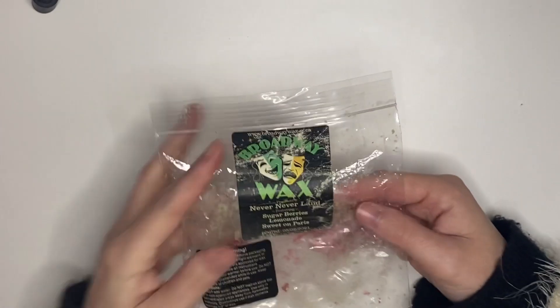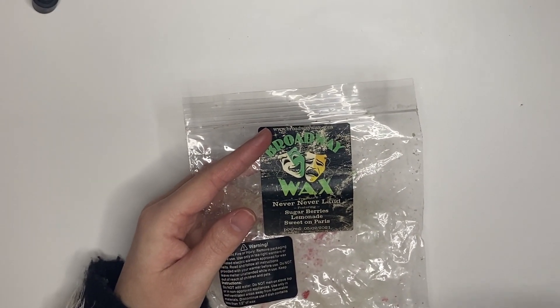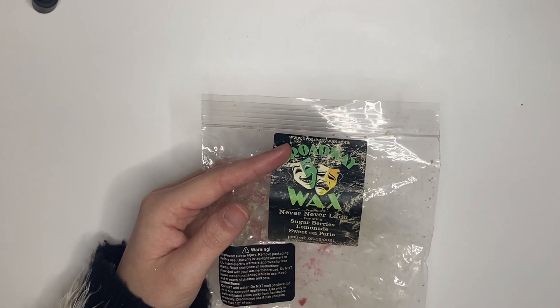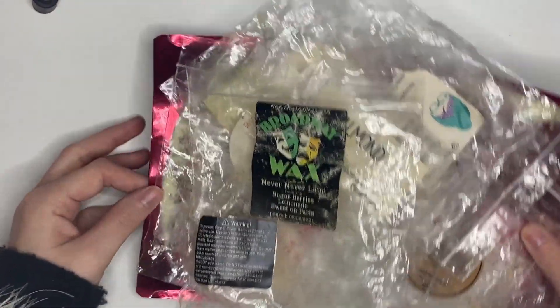The last empty is Never Never Land — sugared berries, lemonade, and Sweet on Paris. This smelled so strong. I had it going yesterday, was out most of the day, and when I came home I was smacked in the face with a fruit punch scent. Really good, would repurchase. And that's all my empties — going to toss these now.